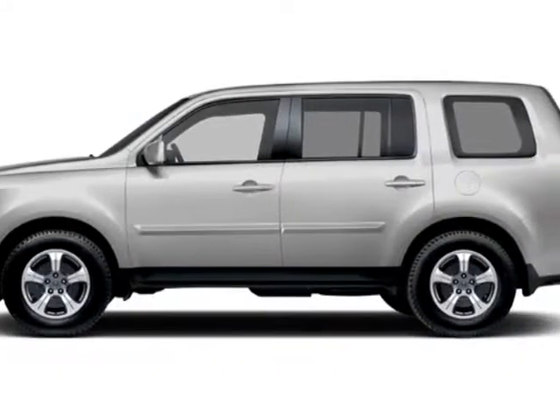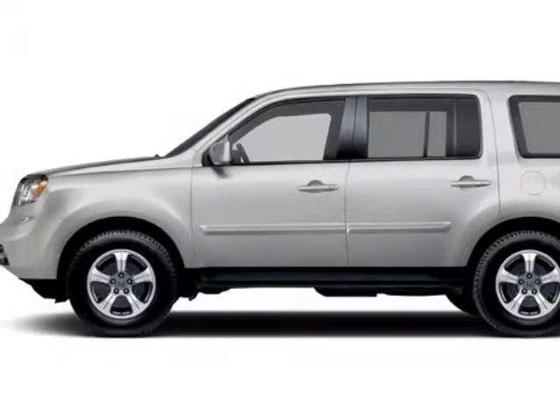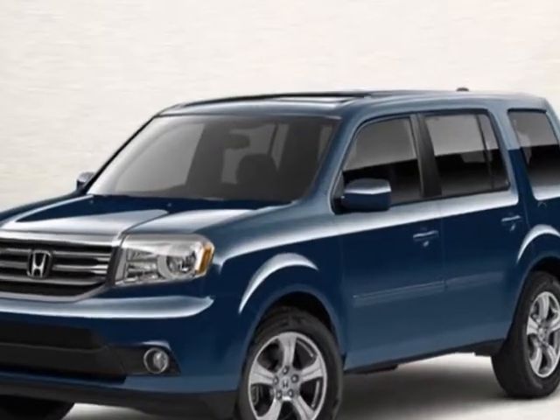Come take a look at this new 2013 Honda Pilot. For your protection, this vehicle has a full factory warranty.